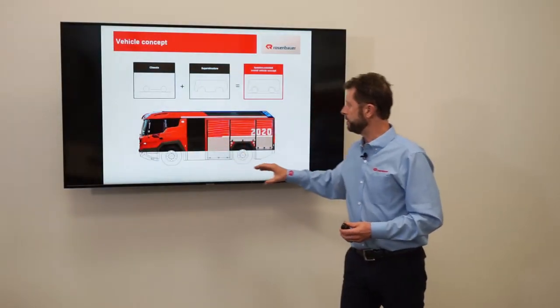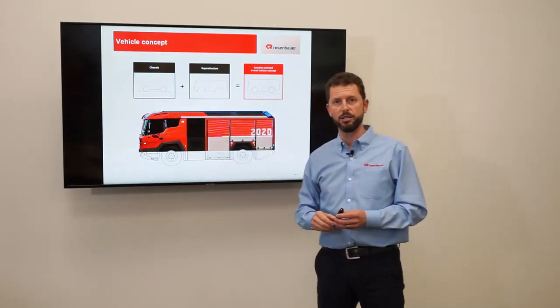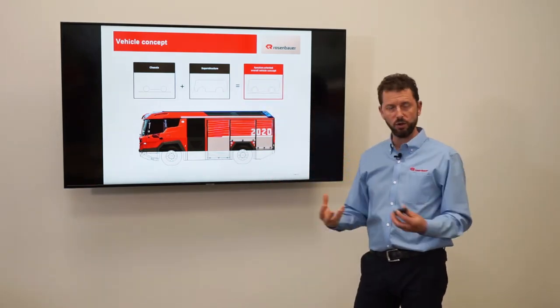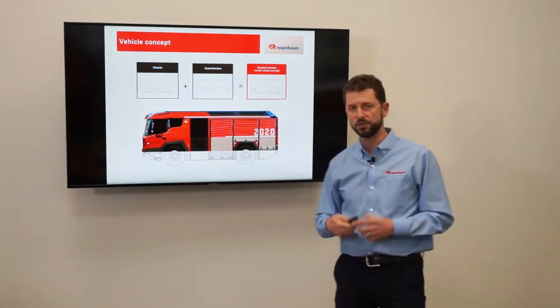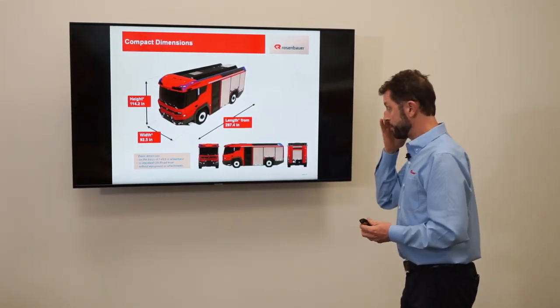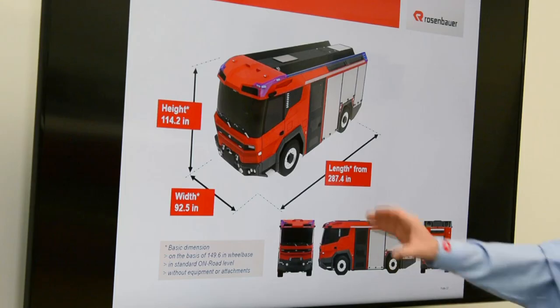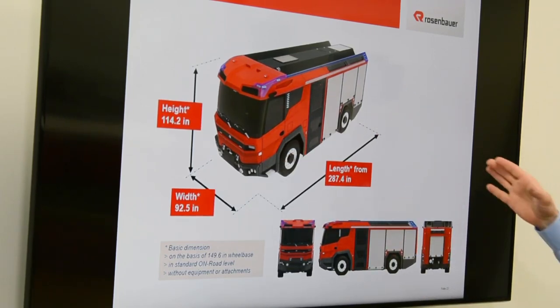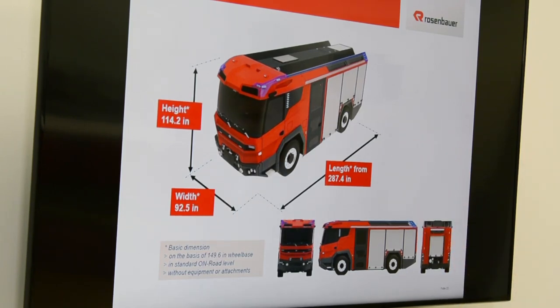The structure of the vehicle is all one — there is no chassis and no superstructure as we traditionally know. There's just one self-supporting frame body, all one unit like most passenger cars that we drive today. For the standard version, measurements are 92 inches wide, 270 or 287 inches long on the shortest wheelbase, and 115 inches tall without any equipment.